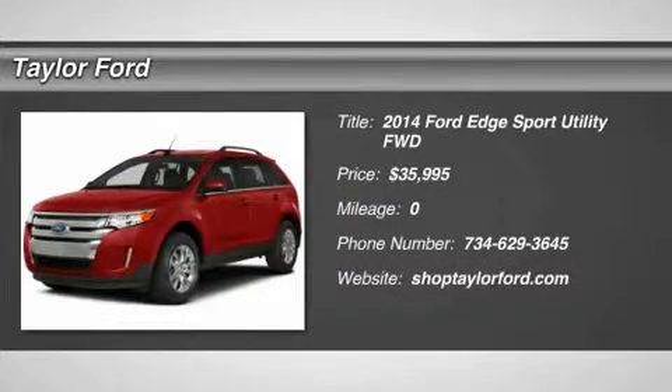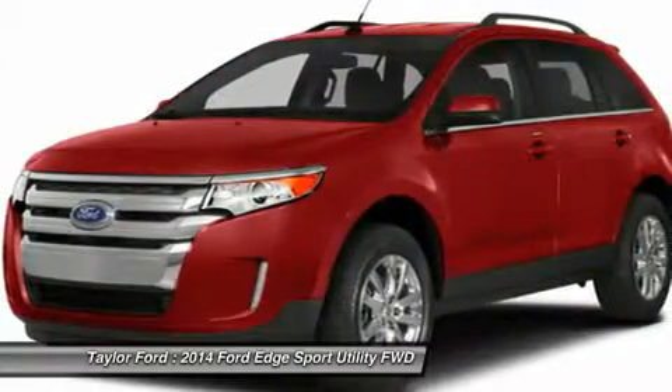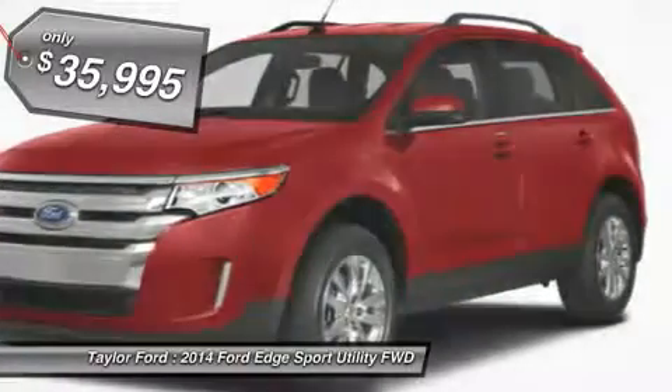The 2014 Ford Edge thrills with more power and miles per gallon. Either way, you're in for an exhilarating experience with Ford Edge, and it's priced below $40,000.